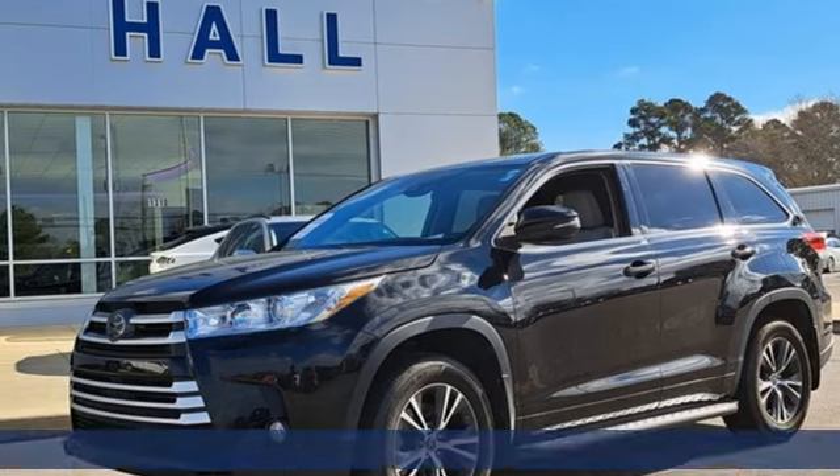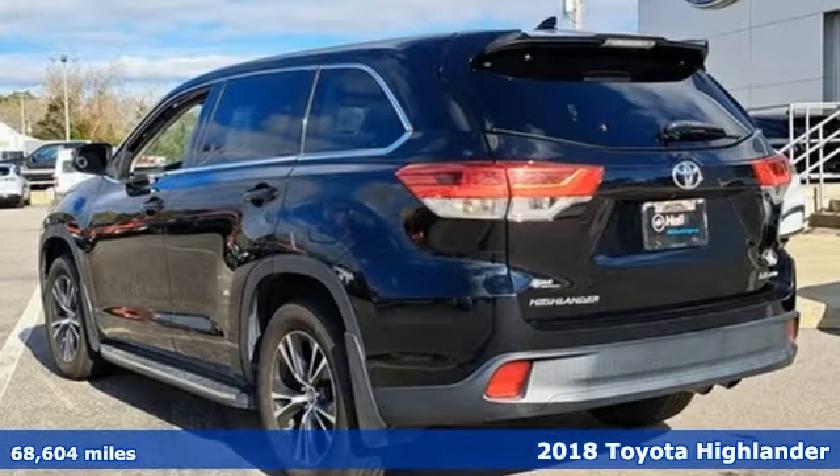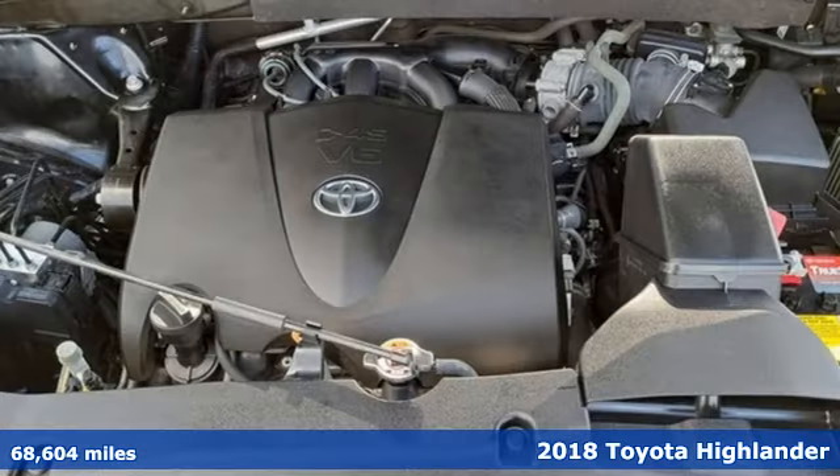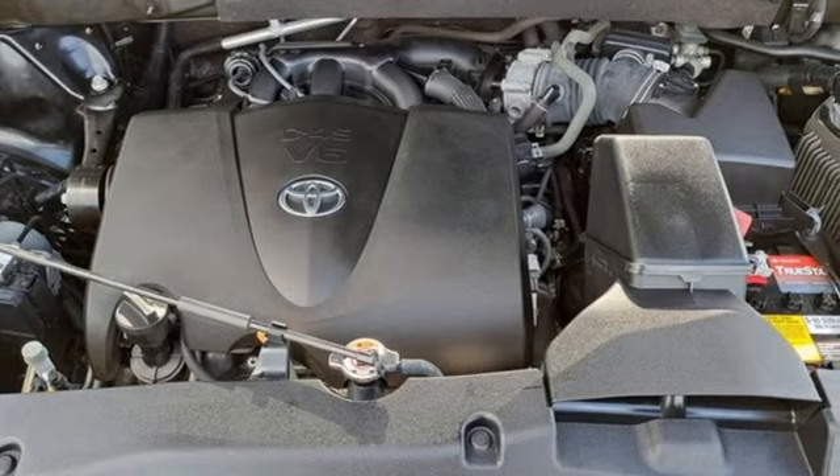Here's a 2018 Toyota Highlander. It was made with power, space, and comfort for the fast-paced, schedule-packed, fairly-no-time-to-breathe life you experience every day.